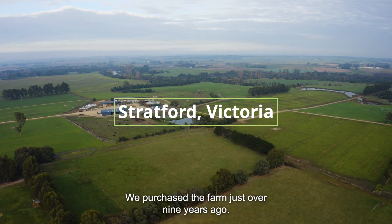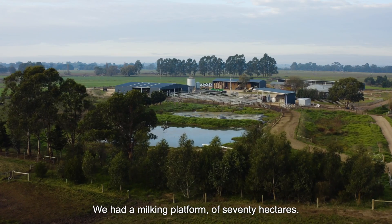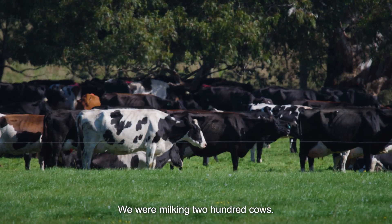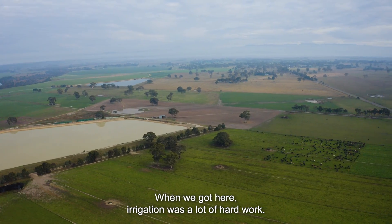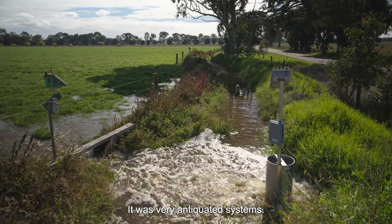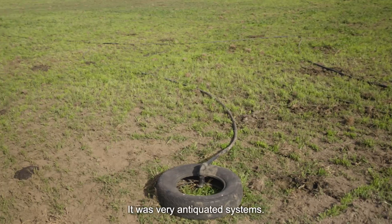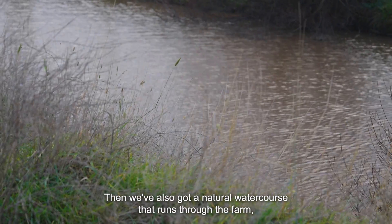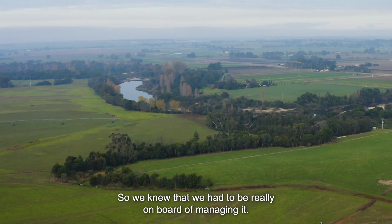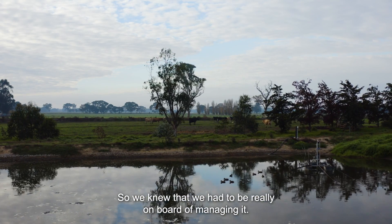We purchased the farm just over nine years ago. We had a milking platform of 70 hectares and we were milking 200 cows. When we got here, irrigation was a lot of hard work — very antiquated systems. We've also got a natural water course that runs through the farm; it's not very far from the effluent system, so we knew that we had to be really on top of managing it.